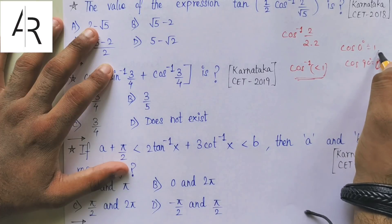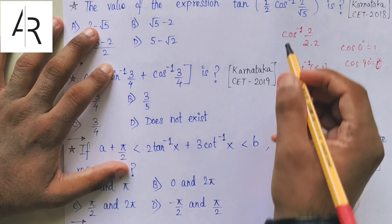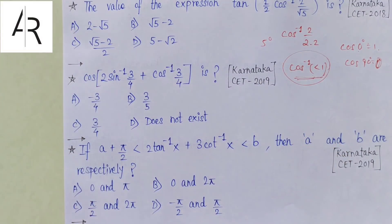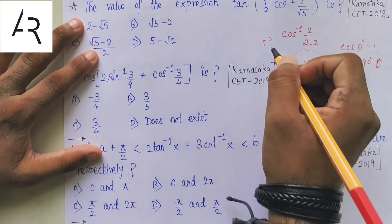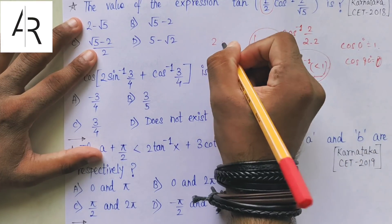I have taken 6 questions from the Karnataka CET previous year papers. You can see 3 questions from the Karnataka CET 2020 paper — all 3 are from the trigonometry section. On the back side you can also see Karnataka 2018, 2019, and 2019 questions, all 3 also from the trigonometry section. In total, 6 trigonometry questions.